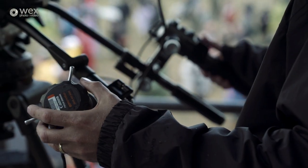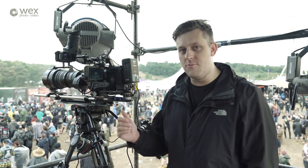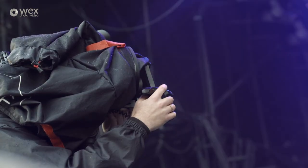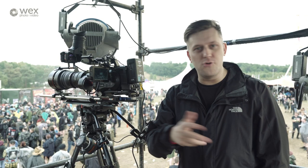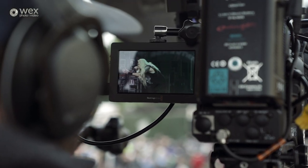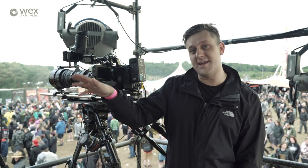We have the cameras in five positions on the main stage. We've got two up here in the gallery — a wide and a really long zoom. We've got two in the pit in front of the stage, and we've got one guy on stage. Usually pointing at the drummer, but he can roam around if needed. Our cameras are outputting via SDI cables — at stage those cables are run under the ground into our vision mixer system in the cabin by the stage.